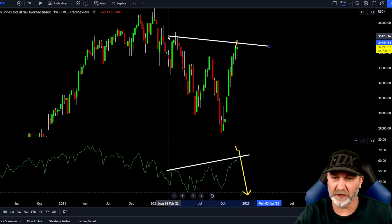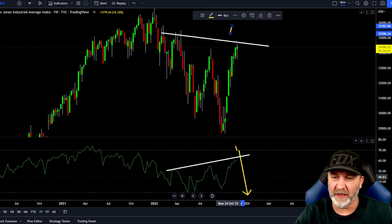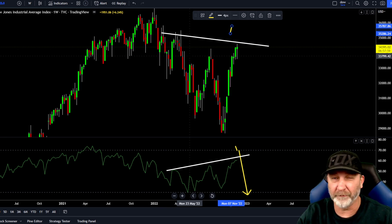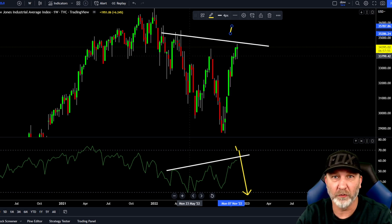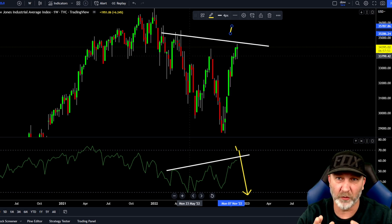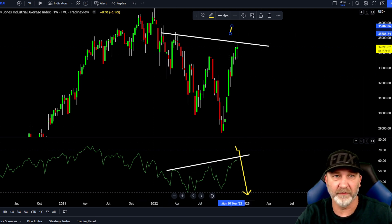We can even go off this level here — any one of these levels: higher lower highs in the price section, higher highs in the RSI. That is hidden bearish divergence. The trend is down, and hidden divergence is a continuation of the trend. So if you're in an uptrend and you have hidden bullish, it's a continuation of the bullish trend, but we are in a downtrend on the weekly, and it is a continuation of the downtrend.